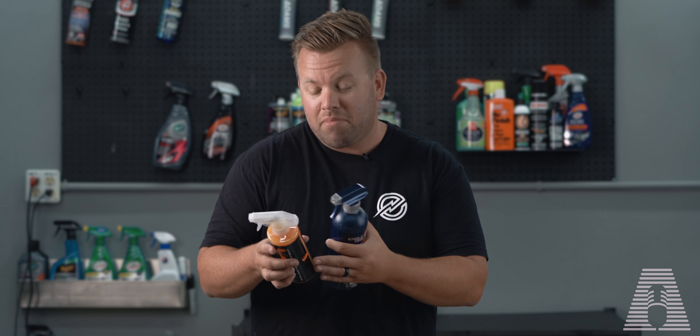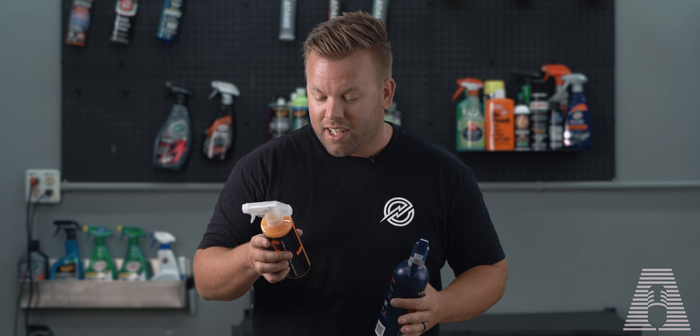If you read the back of the label, it has some pretty incredible verbiage that makes this product seem like nothing else on the market, including the first line where it says the world's first hybrid spray formulated with rapid bond technology. I like the rapid bond and it delivers superior optical clarity with ultimate protection. So we're going to be trying that — it sounds pretty good in a quick detail spray.